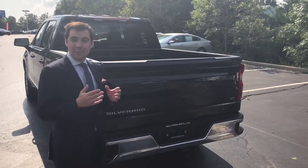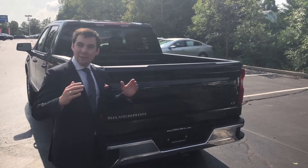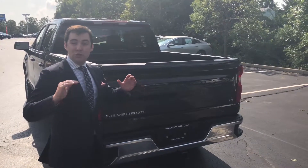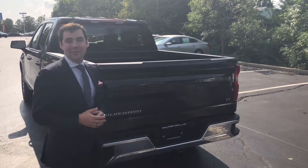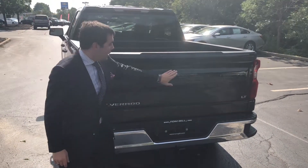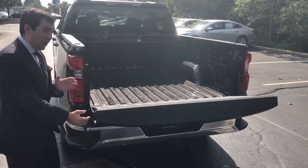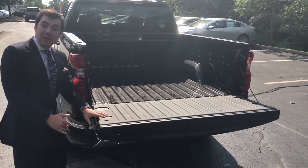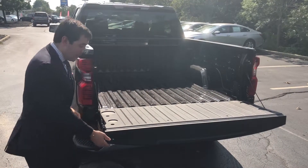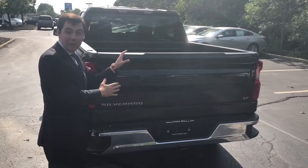One of the great things that Chevrolet did with this 2019 Silverado is completely redesign and rethink the bed as well as the rear tailgate. The next great feature of the tailgate is actually how light it is. They've installed a button which actually lowers the tailgate very easily, and because all the doors and tailgate on this truck are now aluminum, it makes it super light to put right back up. It's a really great design.